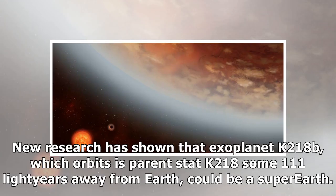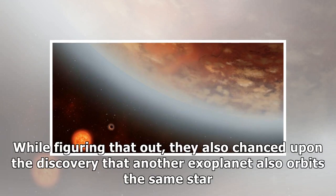New research has shown that exoplanet K2-18b, which orbits its parent star K2-18 some 111 light-years away from Earth, could be a super-Earth. While figuring that out, researchers also chanced upon the discovery that another exoplanet orbits the same star.